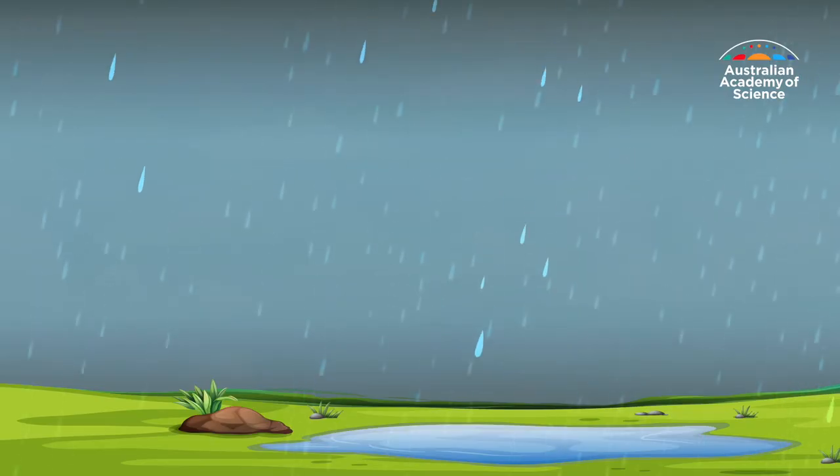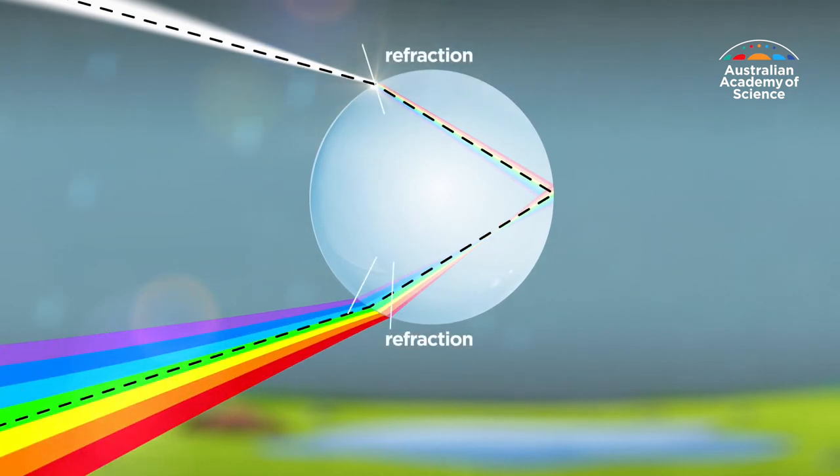The blue wavelengths travel slowest and they bend the most. And because they bend more than the red wavelengths, that's where the splitting of the colours occurs — at the interface between the air and the water. These dispersed colours then get reflected back out towards our eyes.